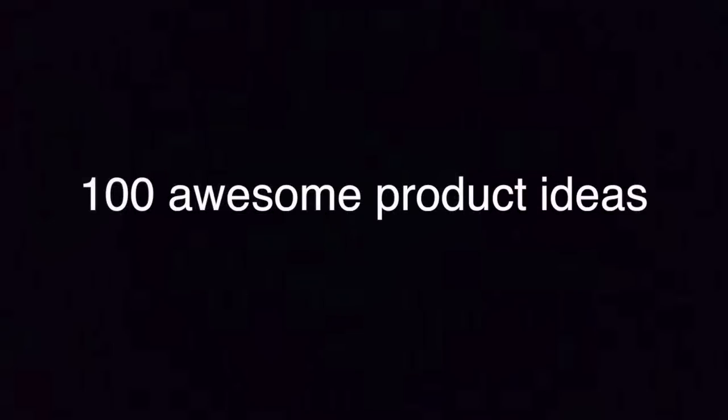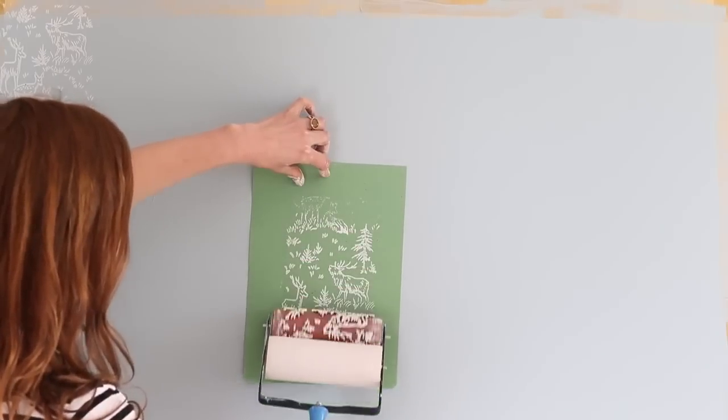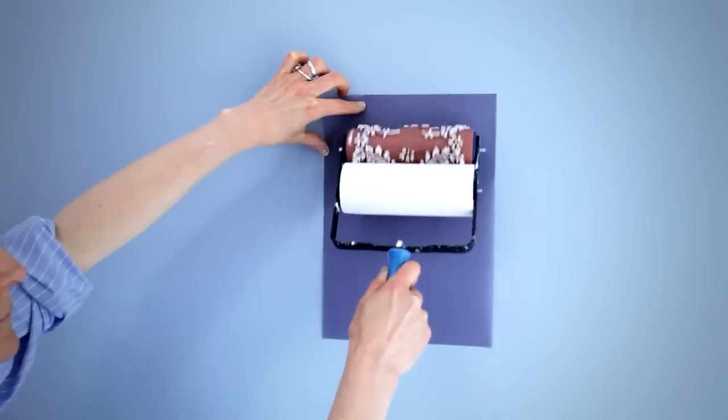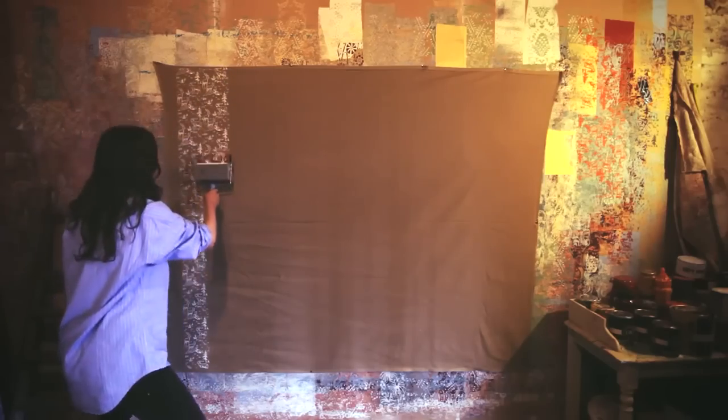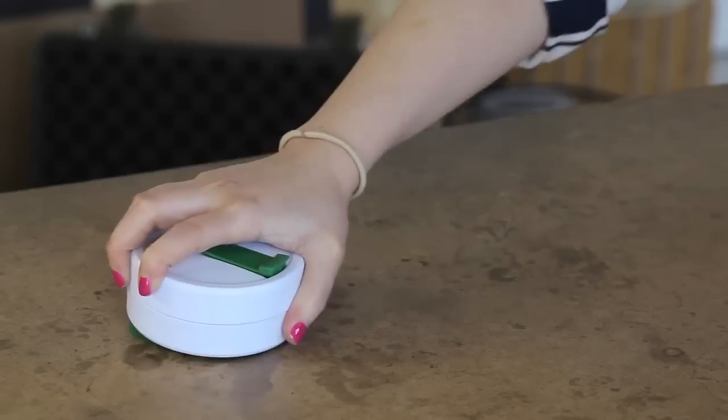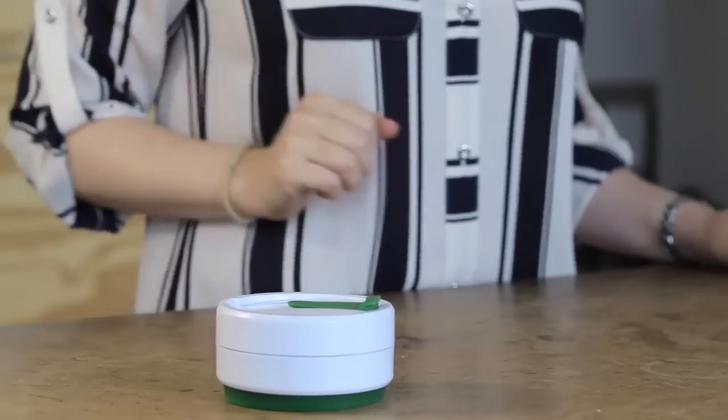100 awesome product ideas. Pattern Paint Roller lets you recreate the look of traditional handmade block printed fabric or wallpaper in your home. Super Portable Cup, a collapsible cup that fits into your pocket.